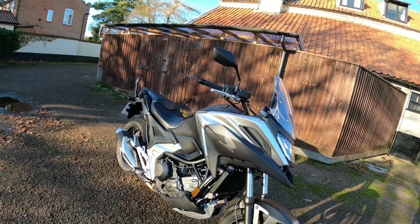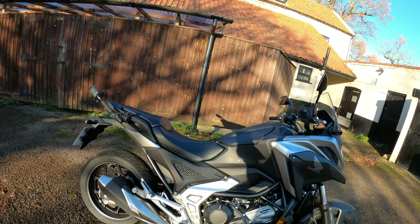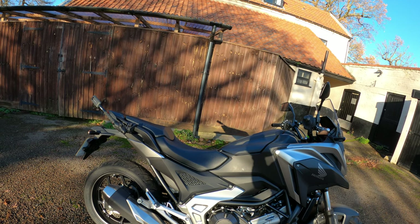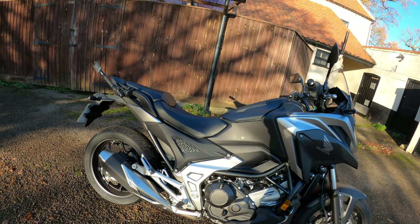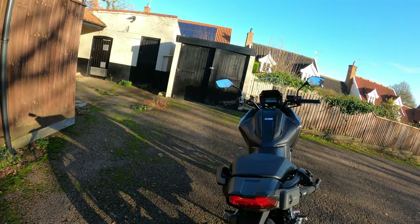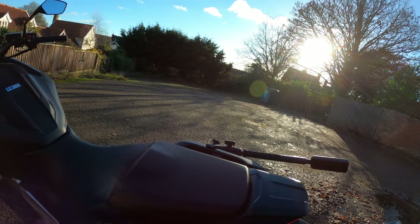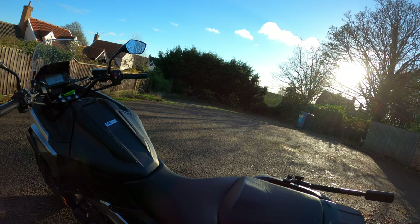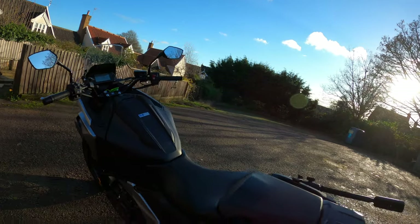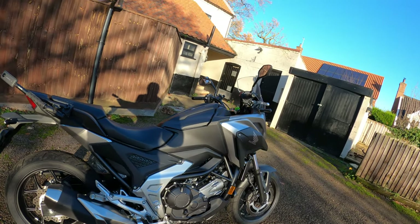The Travel pack gives you 50-litre top boxes and panniers. Fuel economy is excellent — 3.5 litres per 100 kilometres, which works out to around 80 miles per gallon. The fuel tank is 14.1 litres, giving approximately 270 miles of range. The bike comes in three colours: GP Red (Grand Prix red), Blue Metallic, and Black Metallic.